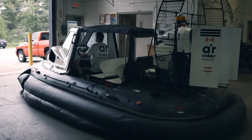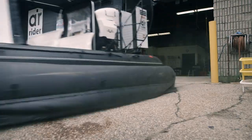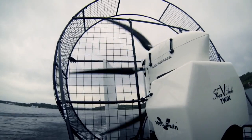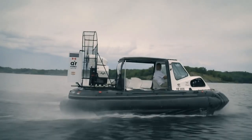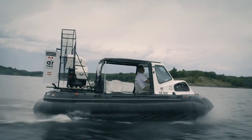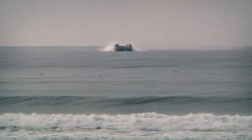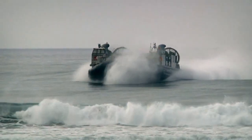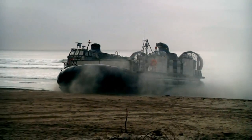Ready to glide over land and water, with its wide skirt and low center of gravity, the hovercraft is almost unsinkable even at top speeds of 100 kilometers an hour. Part boat, part airship, all terrain — the hovercraft is mission ready, no matter where that mission takes it.